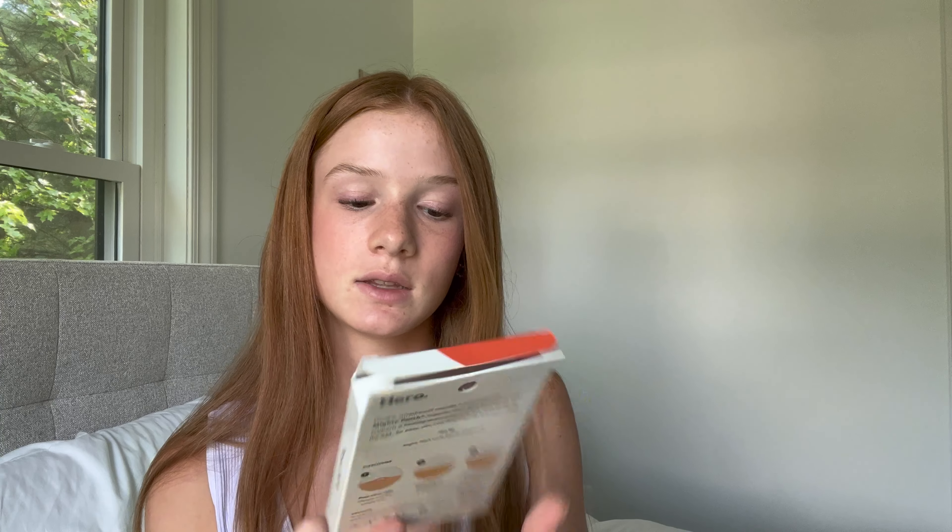Now skincare — I only have one product, but it's the Mighty Patch Original. I do get breakouts around my nose, chin, and forehead, and these are super helpful just overnight. They're perfect for any time of year, but especially in summer when we want clear, glowy skin. Really good if you have just a small pimple.